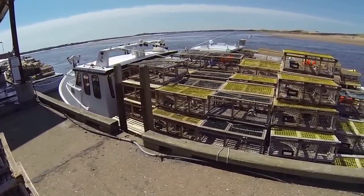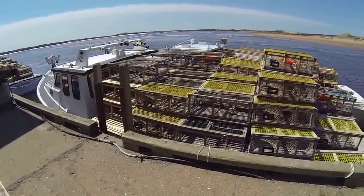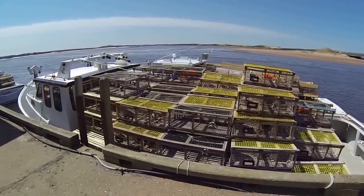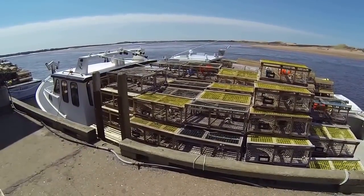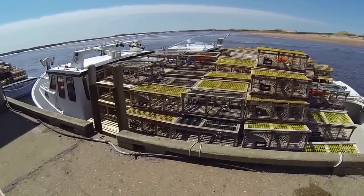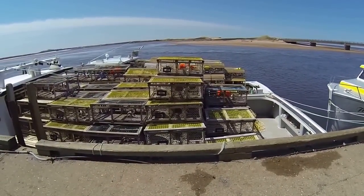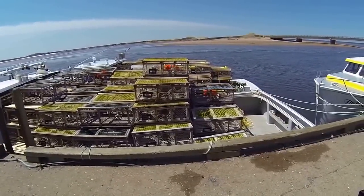I usually put 190 to 200 traps on the boat the first day, but this year I just chose to put 120 on — keep a small load, keep it nice and tight. Don't want to go out there and lose traps.